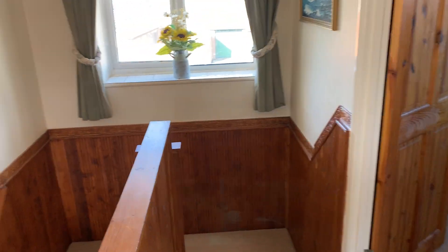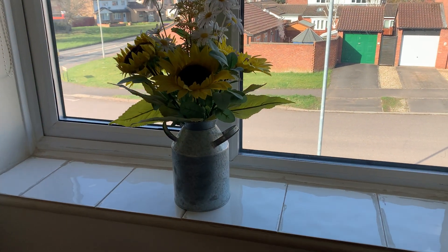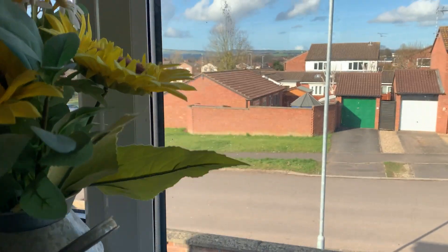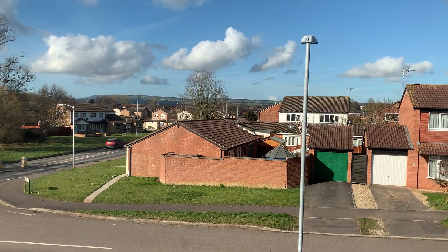On the landing there's actually a nice far-reaching aspect from the landing window — you can see the Quantock Hills in the distance.